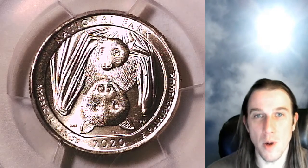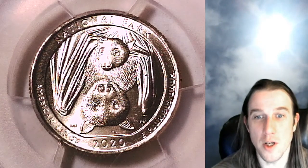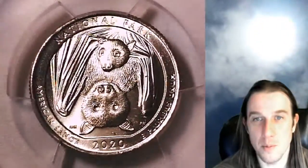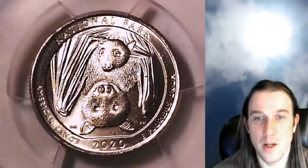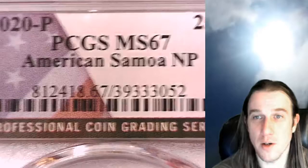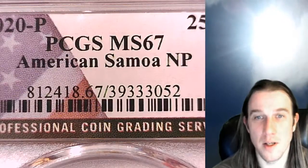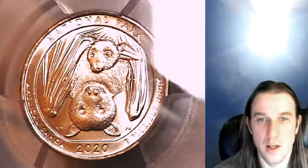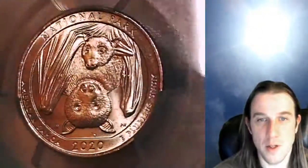Hello again everyone and welcome to Time Travelers Coin Exchange. The next coin we're going to look at today is a 2020 P Washington Quarter. This is a business strike coin from the Philadelphia Mint, graded by PCGS at Mint State 67. It features the American Samoa National Park. We'll take a look at the American Samoa side and then the reverse of Washington.